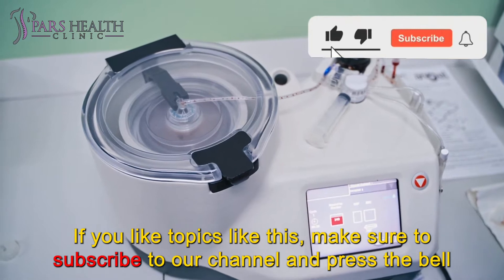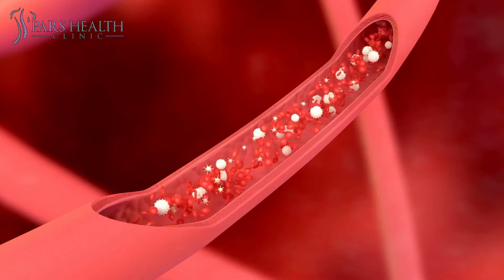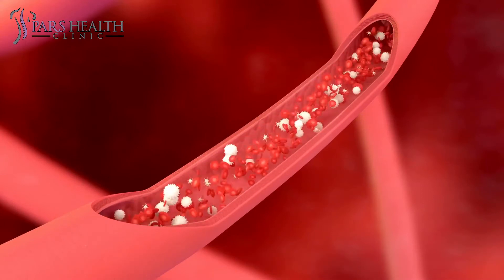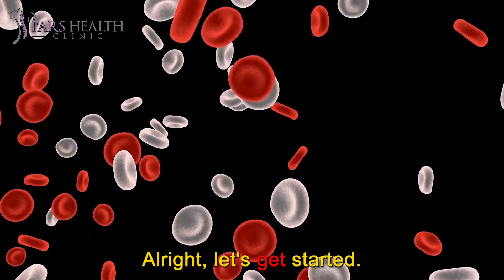If you like topics like this, make sure to subscribe to our channel and press the bell icon to see daily videos just like this one. Alright, let's get started.